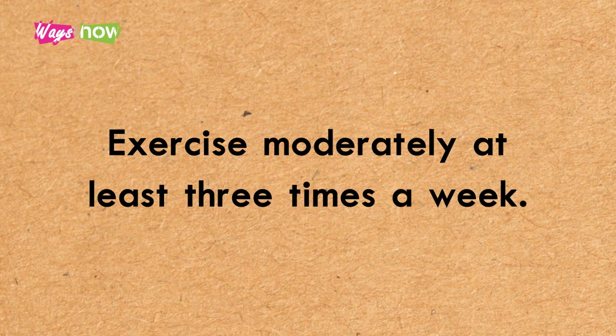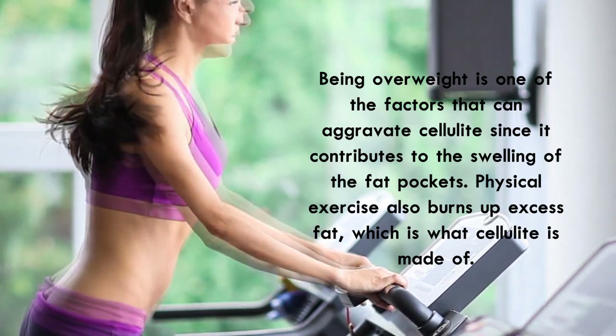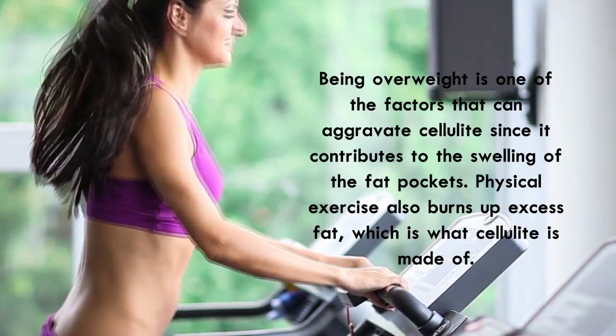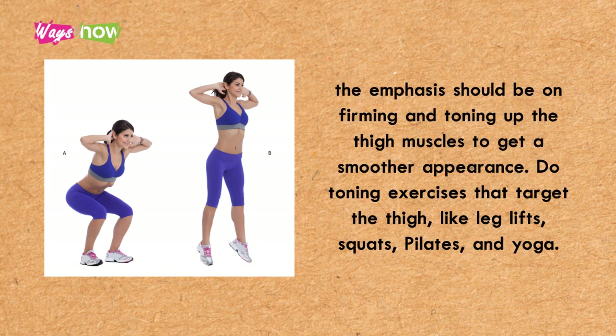Number three: exercise moderately at least three times a week. Being overweight is one of the factors that can aggravate cellulite, since it contributes to the swelling of the fat pockets. Physical exercise also burns up excess fat, which is what cellulite is made of. However, for women who are already at a healthy weight, dropping pounds may not work because it will simply loosen the skin and make the lumps more obvious.